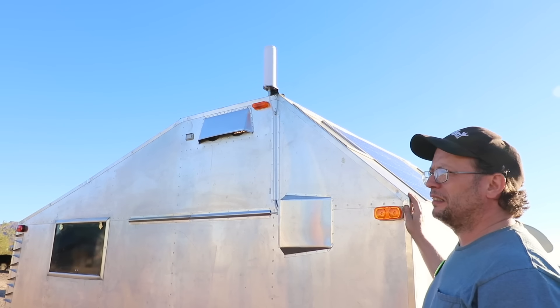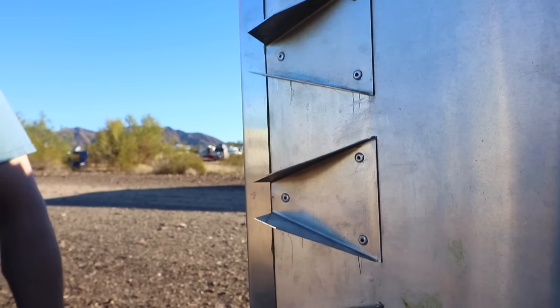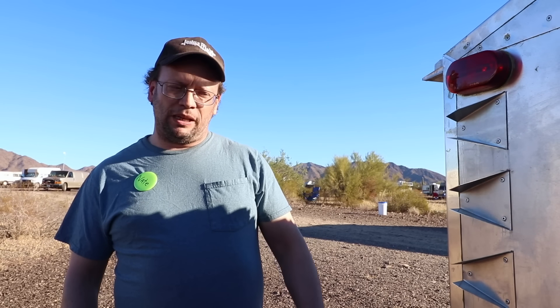These are vortex generators — what you normally see on big trucks. I got the dimensions from the NASA website, though you can also buy them. They work like fins on an arrow, straightening airflow so the trailer and car track straight. Without them the Mini was getting about 26 MPG; now I'm getting almost 28-29 on the flats, and coming out of Flagstaff the Mini was doing 32 MPG at 70 mph.